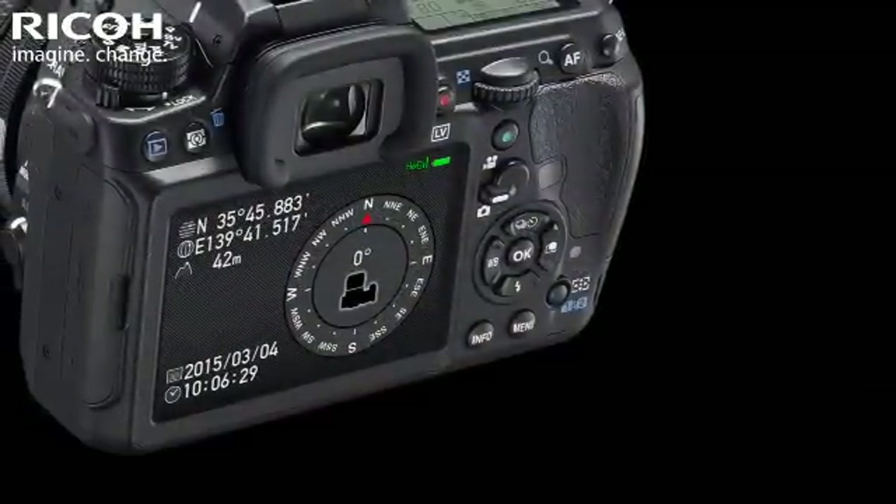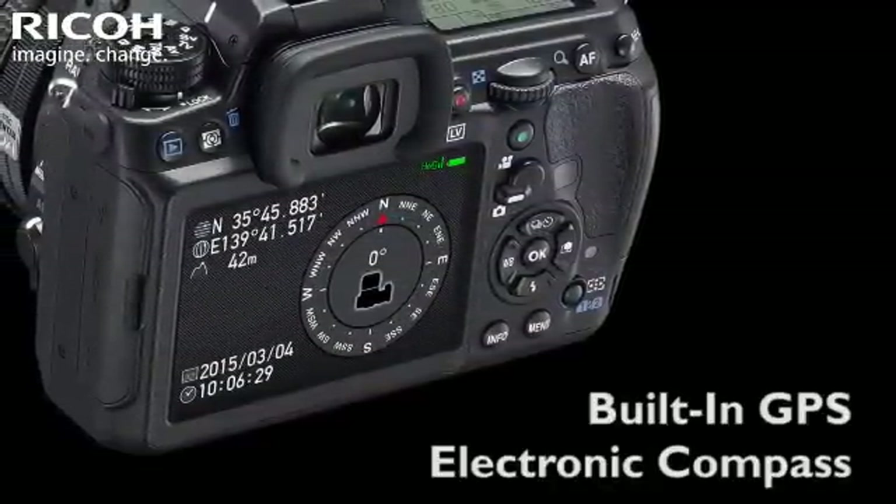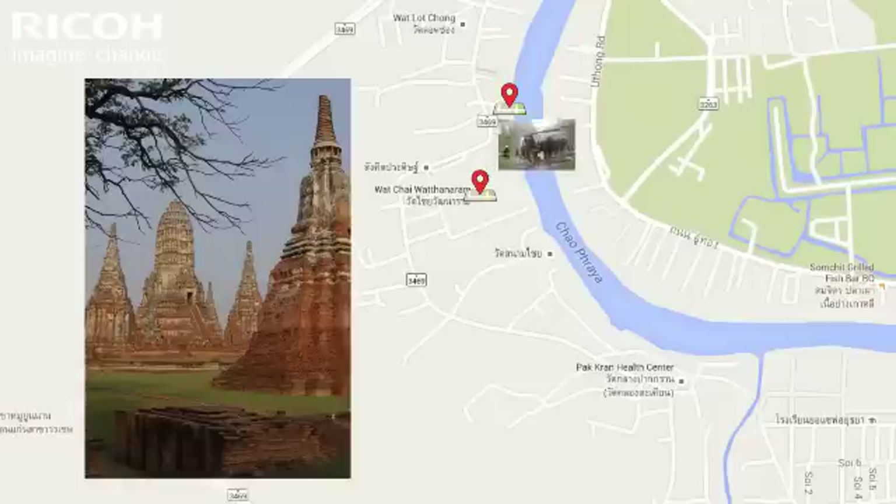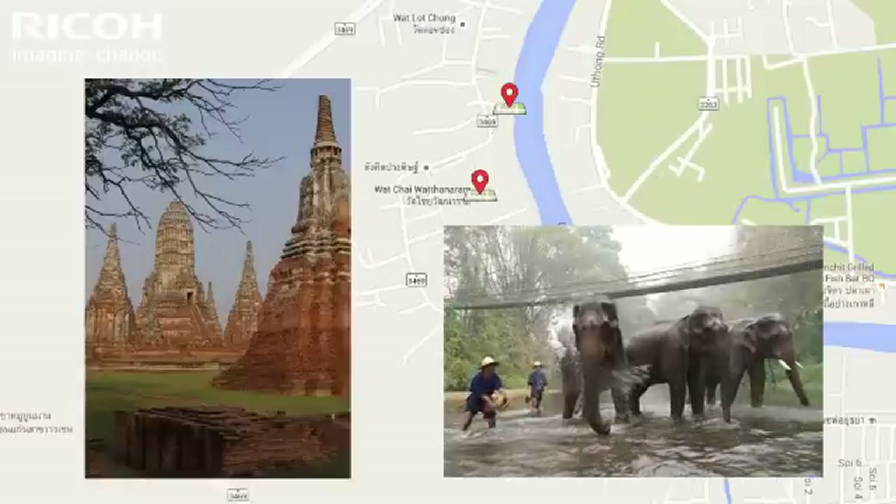The K3 II's newly integrated built-in GPS and electronic compass unit allows photographers to record their geographical location to their images, which can then be viewed or published with location-enabled software such as Google Maps, Lightroom, and iPhoto.